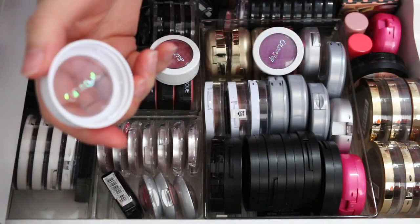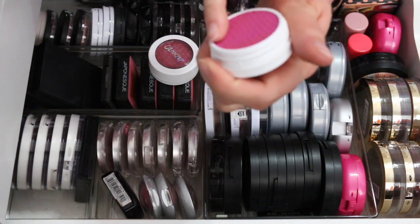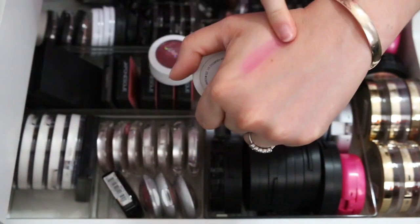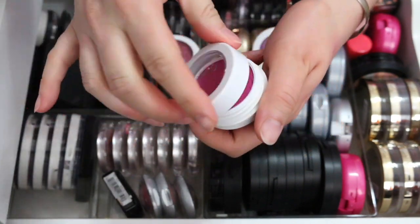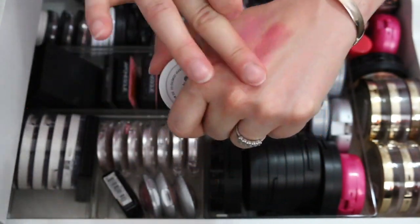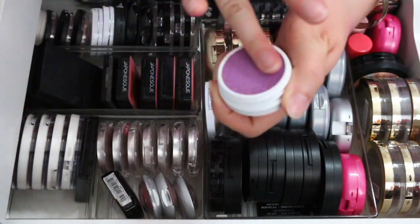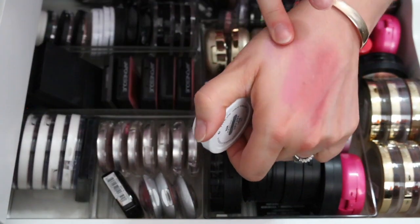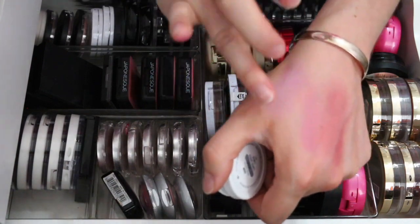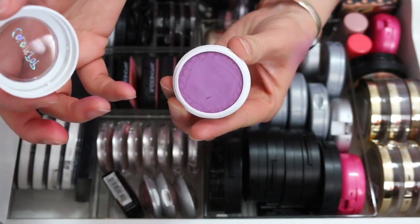These three ColourPop shades I've never worn before — they're kind of vibrant. Homey I'm keeping — it blends out nicely. Cheerio is pretty intense but I'm keeping it for now. Rain was limited edition and you know I love purple, so I had to buy it. It doesn't swatch great and might look muddy on me, but I'll try it and get rid of it if it doesn't work.